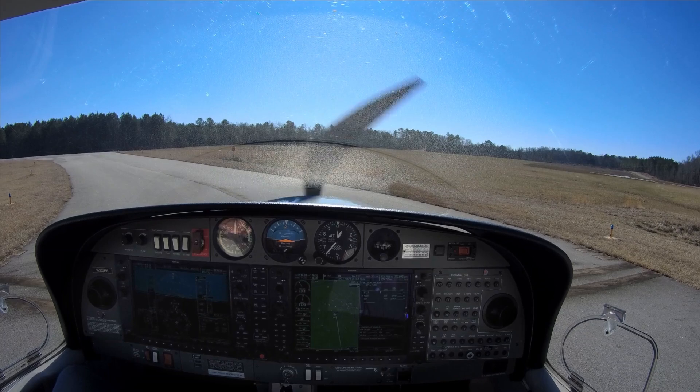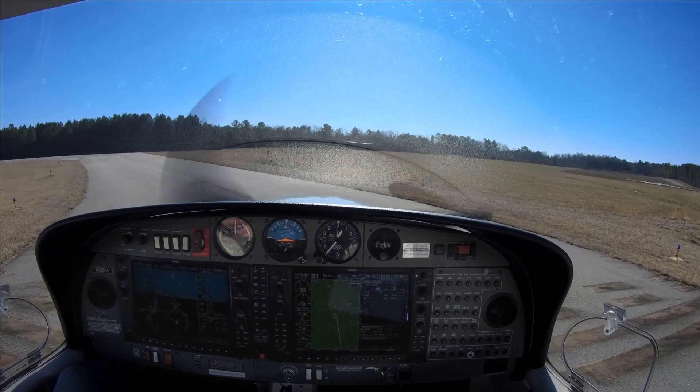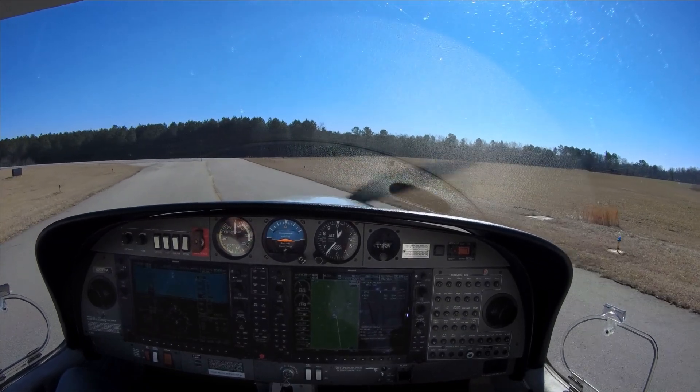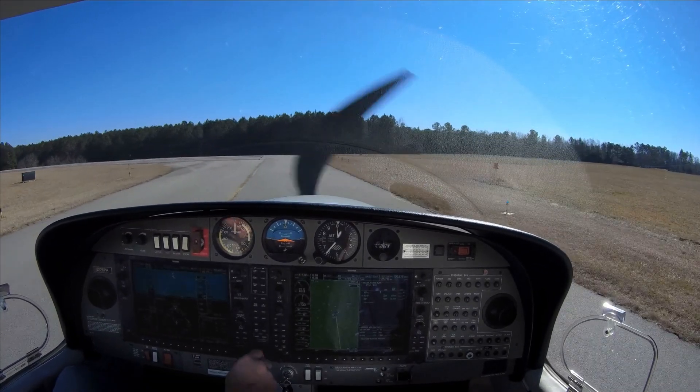SolarCity traffic, Diamond 226 Papa Alpha, departing runway 4 — we'll be doing a simulated engine out after takeoff. SolarCity.